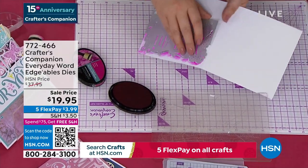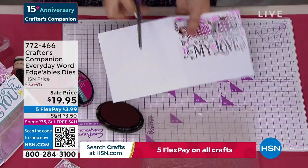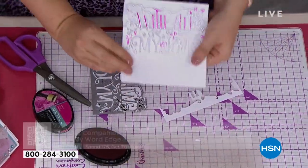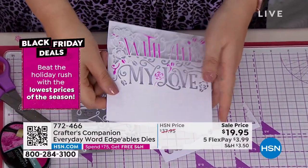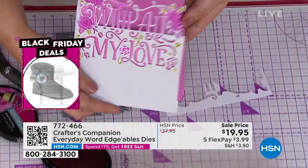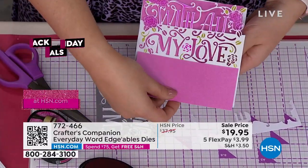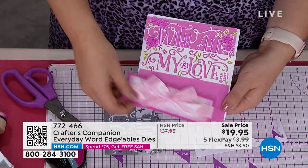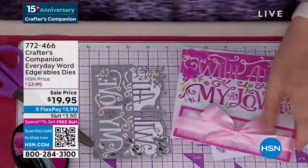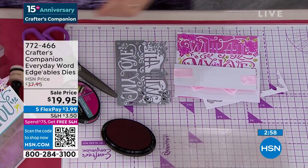Before I lift this off, I'm going to take a little bit of colour — because every one of our dies is also a beautiful stencil design. Just rub over with a little bit of ink to put some colour into all the background pieces. When I lift this off, just trim from the edge where the die starts — and there is 'with all my love.' Pop a few of the little bits out, put a little bit of green ink, a little bit of pink behind — and you've made a super quick, super simple card in two or three minutes.